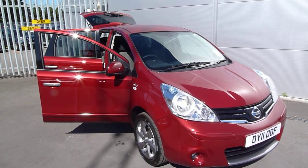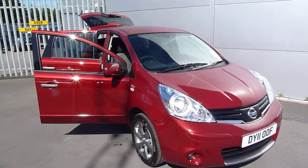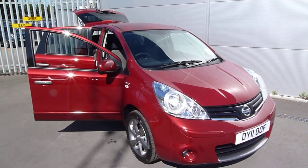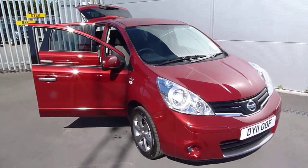Hello, welcome to JT Hughes Nissan in Oswood Street. My name's Simon. Today we're looking at a Nissan Note 1.4 N-Tec in magnetic red. Let's have a closer look at the vehicle.